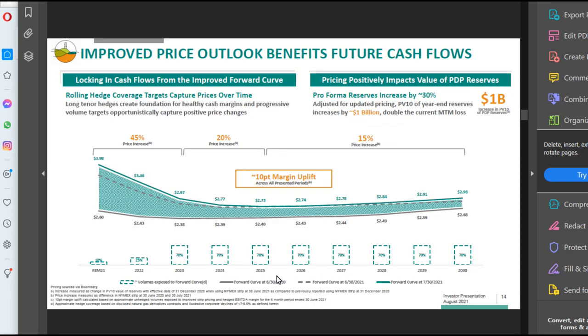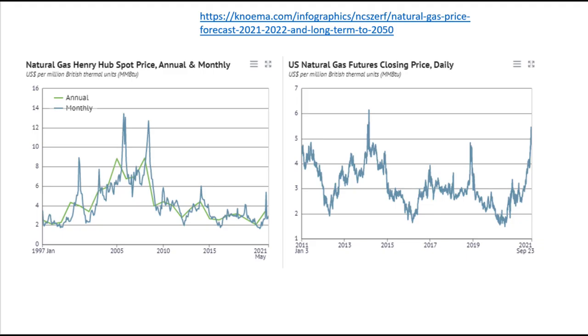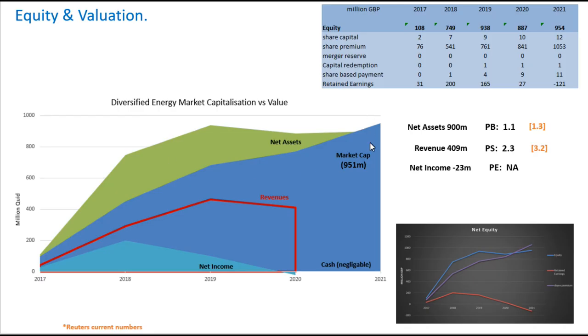When you look at their hedging curve in these later years, that would actually be a big uplift in their net assets above where their market cap now stands.